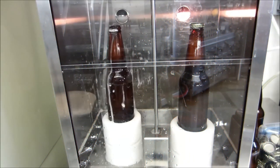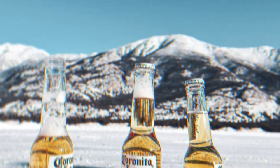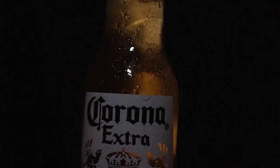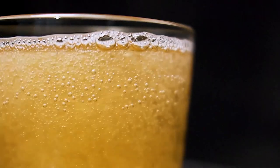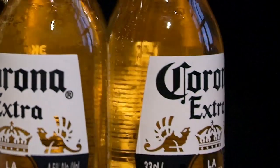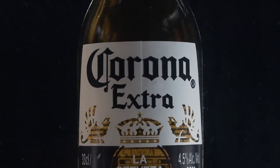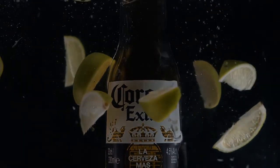Now, you must be wondering about the reason behind Corona's transparent bottles. The transparent bottles are designed to let sunlight in, which helps keep the beer fresh. The company also wanted to differentiate its beer from other brands, so it started serving beer in transparent bottles, letting customers see the fresh beer inside. Is Corona your favorite beer? Tell us in the comments below. Thank you for watching — hit like and subscribe for more videos.